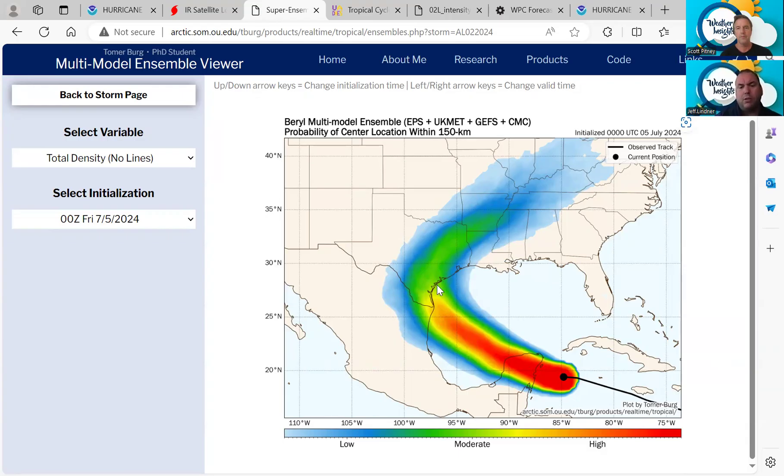You need to be paying attention here also. Obviously, the further north this comes, the impacts are going to be on that eastern side — the worst of the impacts are going to be on the eastern side. We just don't have a really good feel on when exactly that turn happens.